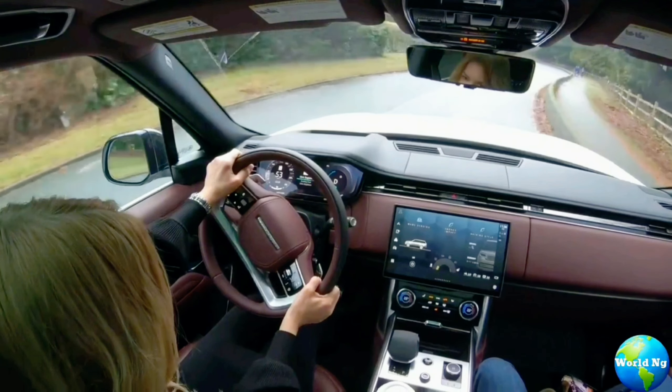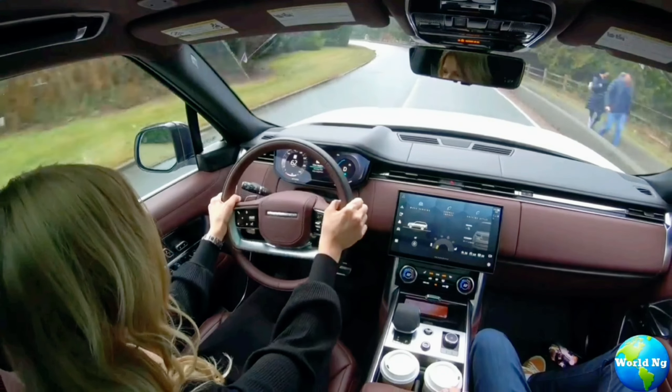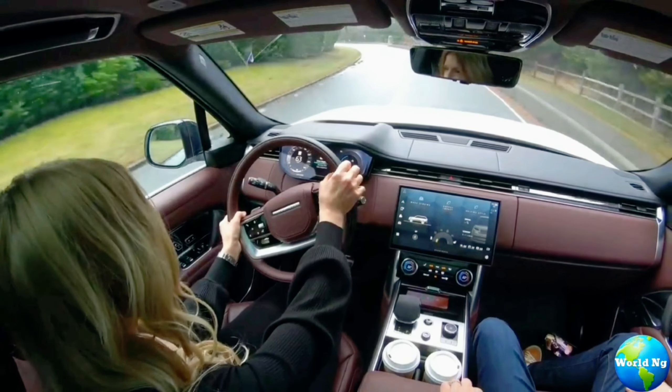Inside the cabin, you'll find a wealth of technology at your fingertips, from the intuitive infotainment system to the state-of-the-art driver assistance features.